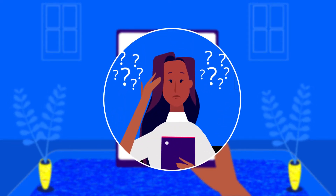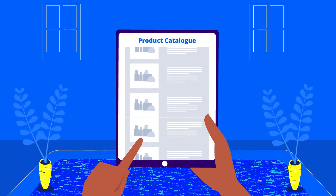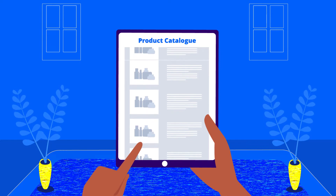But how could she do that? She has a large product catalog with many variants, making it unfeasible for her to create each product one by one.